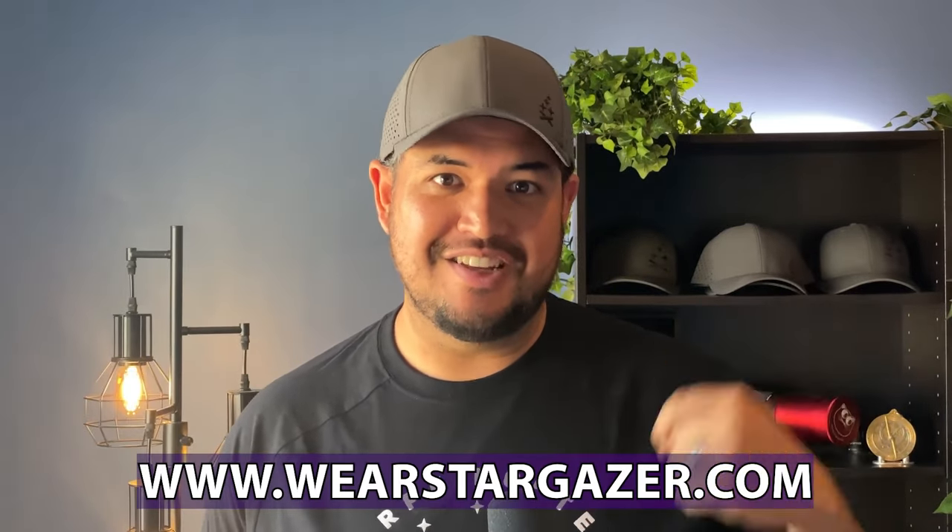Quick shout out to Stargazer, the clothing brand who makes clothes for people who are up when the sun is down. They make these hats and this super awesome Carpe Noctem t-shirt. They have lots of other cool stuff — make sure to check them out at wherestargazer.com.